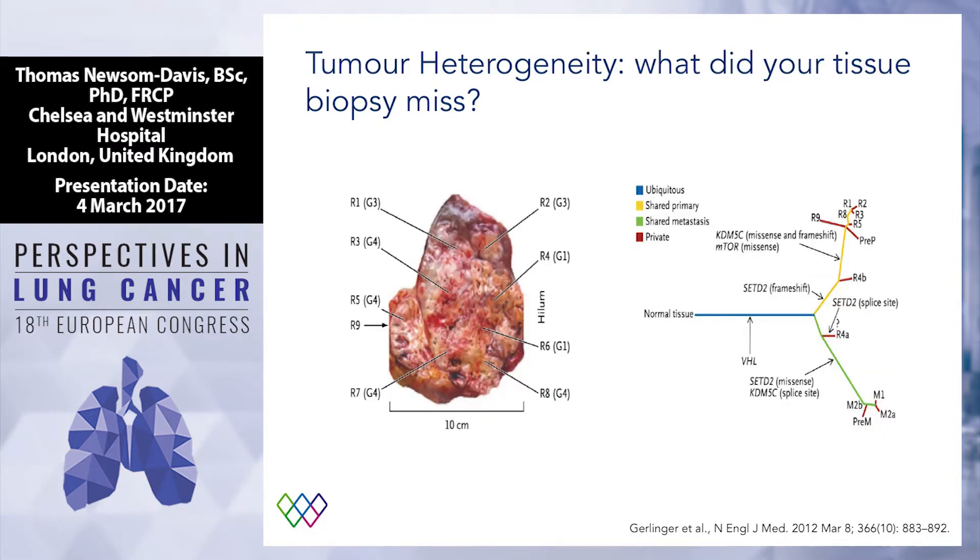There are other advantages of liquid biopsies beyond just convenience for the patient. This is a very famous slide — perhaps the most famous paper in cancer biology — the New England Journal paper from Charlie Swanson's group about five years ago, talking about tumour heterogeneity. If you biopsy different parts of a tumour, you will find different mutations in different bits. If your core biopsy just goes in the top, how can you be certain that the mutations you're looking at there are representative of what's going on at the bottom? Tumour heterogeneity is a real problem, and if you're relying on tissue biopsy, you're at risk of being misled by that heterogeneity.